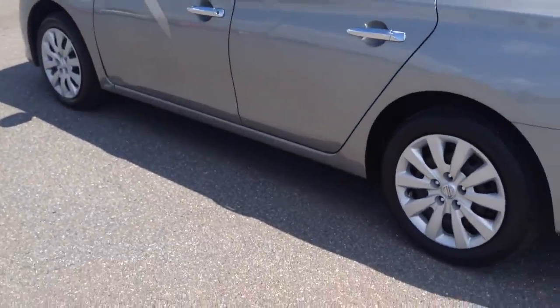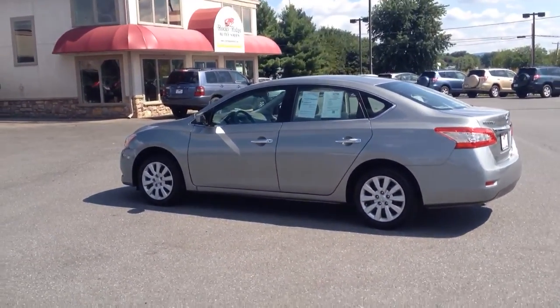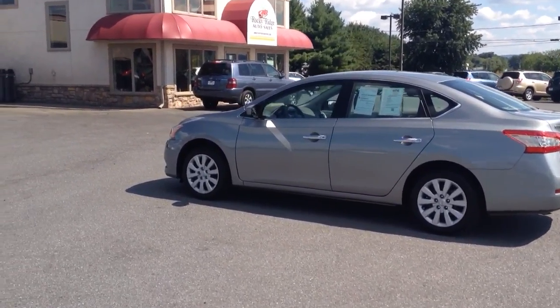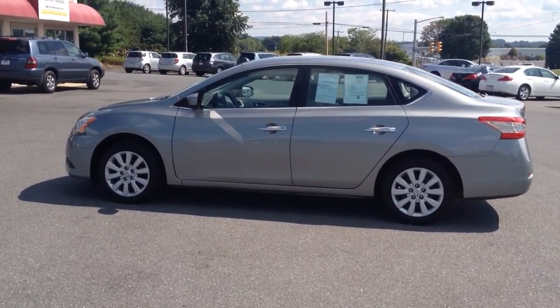So if you have any questions about it, feel free to give us a call. Our number here is 717-733-8985. You can reach either Travis or Jesse — we're the two salesmen here and we'd love to help you out. We can assist you with things like great interest rates on financing and great deals on extended warranties as well. Thanks a lot for taking the time to check us out. We look forward to meeting you. Have a great day.